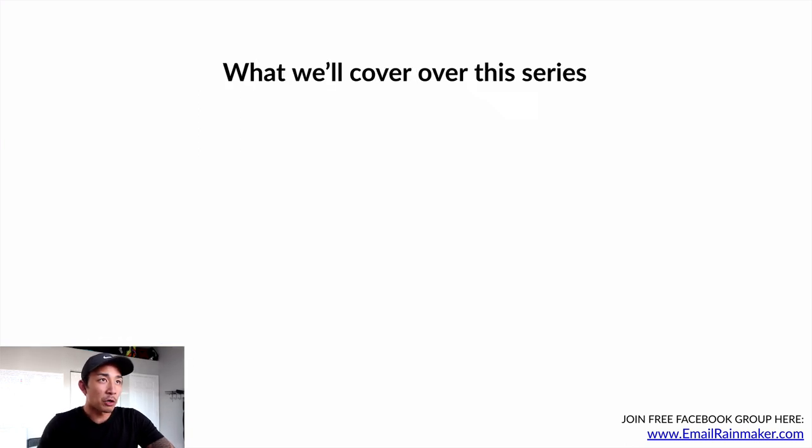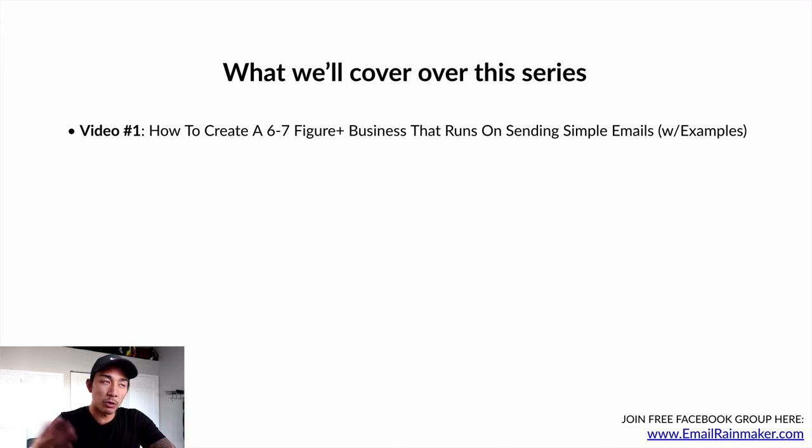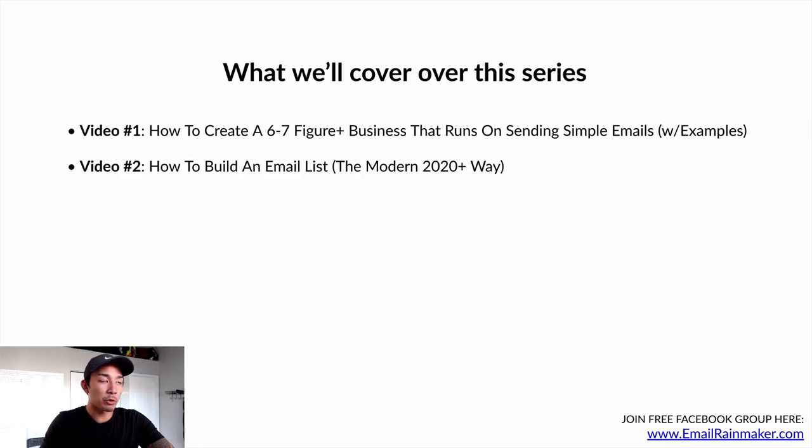Here's what we're going to cover over this five-part video series. Video number one is the one you're watching right now — how to create a six to seven figure business that runs on sending simple emails, with examples. Video number two is how to build an email list the modern 2020 way, or what I call the Sean Anthony way. I have a specific, somewhat counterintuitive approach to building my list.